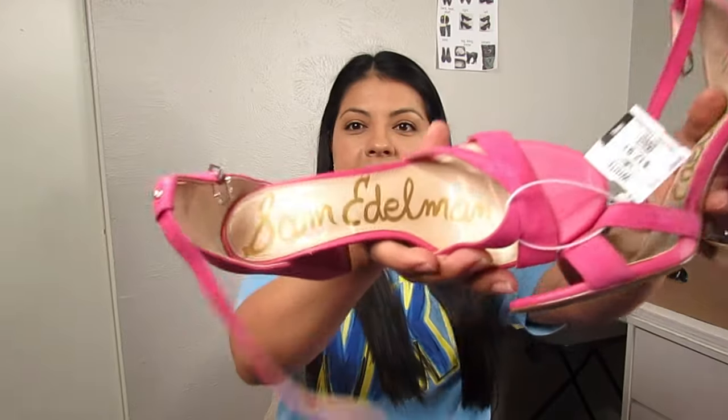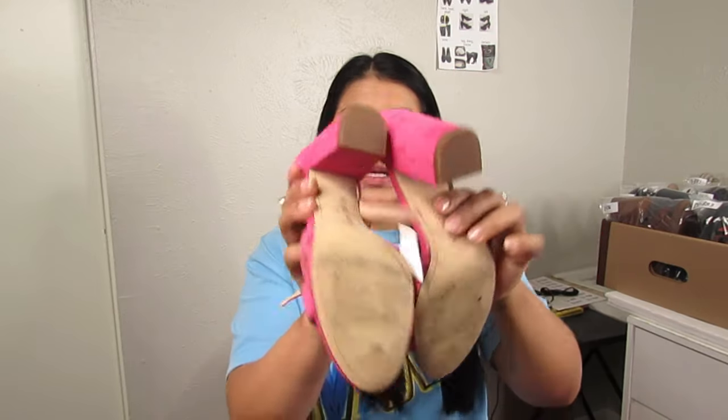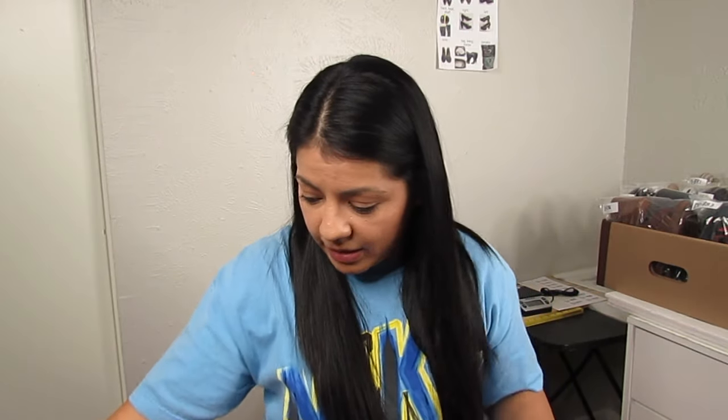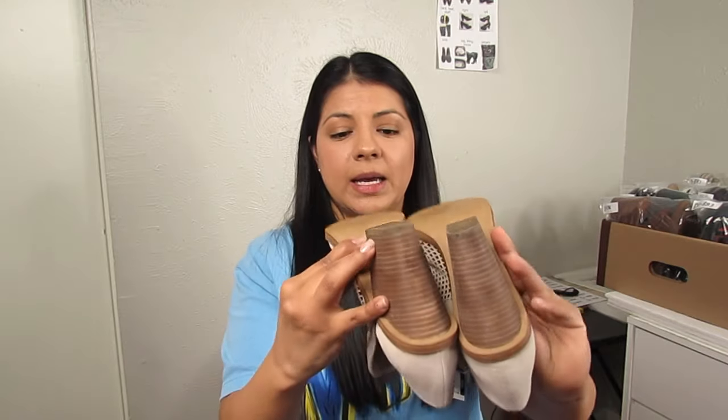Next are Sam Edelman ankle strap sandals at $6.50, size 6.5. The condition isn't the best but because of the color, the chunky block heel, and the dainty ankle strap style I picked these up. I sell this style of sandal all the time, and heading into spring and summer the color and brand will carry them through.